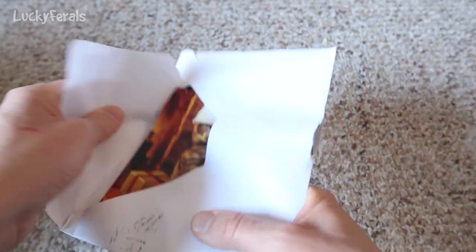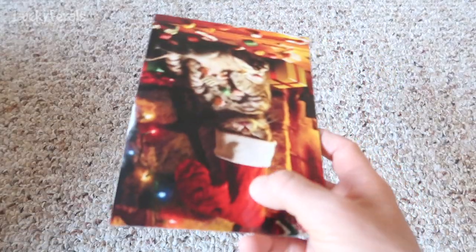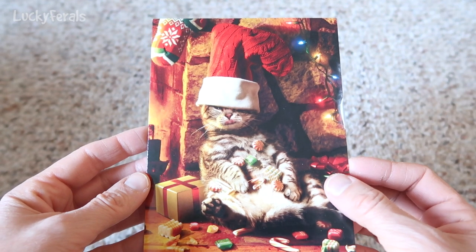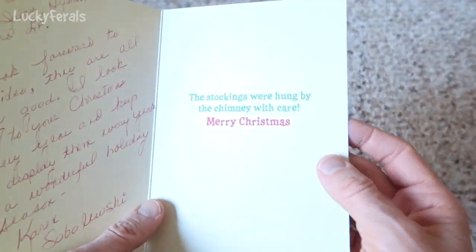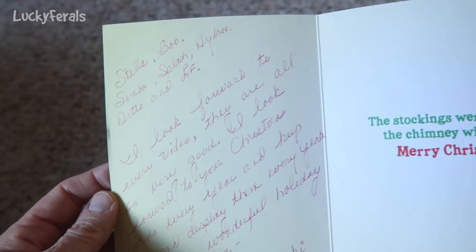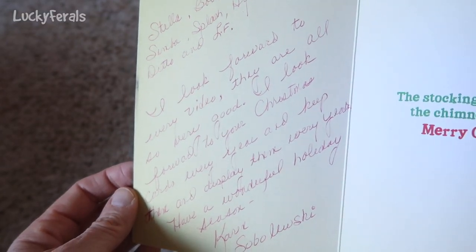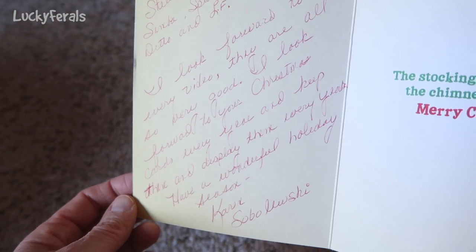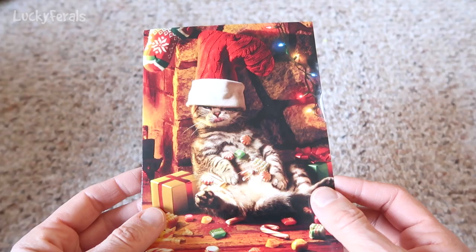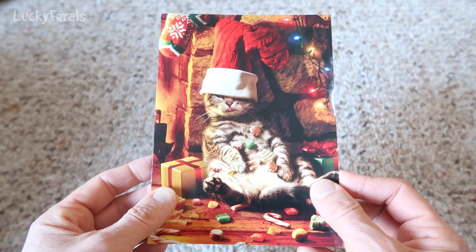Okay, here's another card. Look how cute — it looks like Simba with all the candy. Looks like the cat ate a little too much candy and has a stocking on its head. It says: the stockings were hung by the chimney with care. Merry Christmas, Stella, Boo, Simba, Splash, Hydrox, Ditto, and LF. I look forward to every video — they are also very good. I look forward to your Christmas cards every year and keep them and display them every year. Have a wonderful holiday season. Karen Sobolewski. Thank you so much, Karen, for your generous gift and your cute card. I'm glad you've been enjoying the videos — hope you have a very happy holiday season.